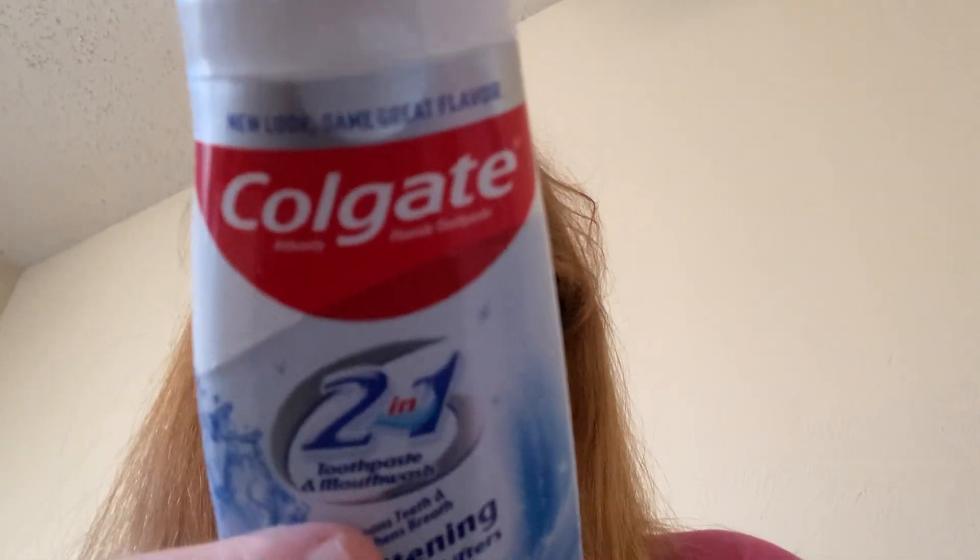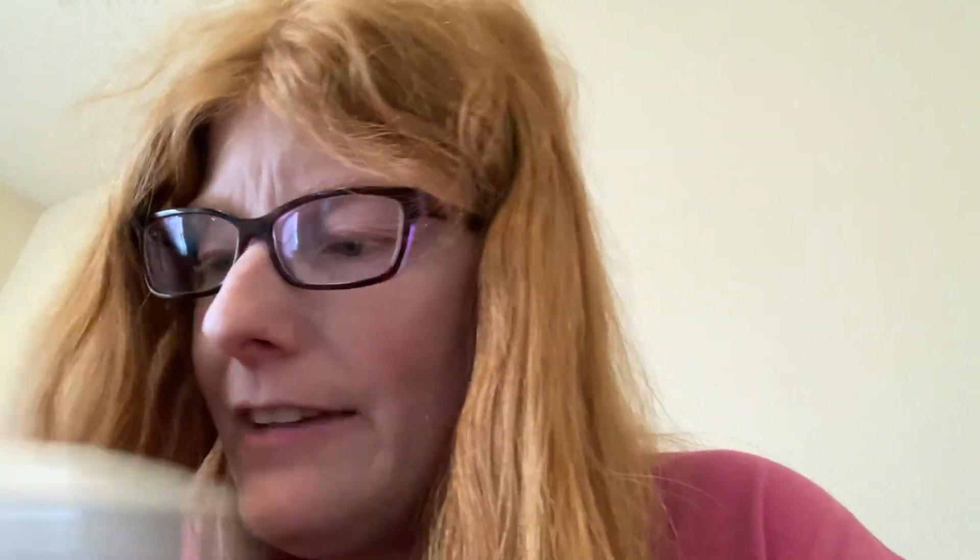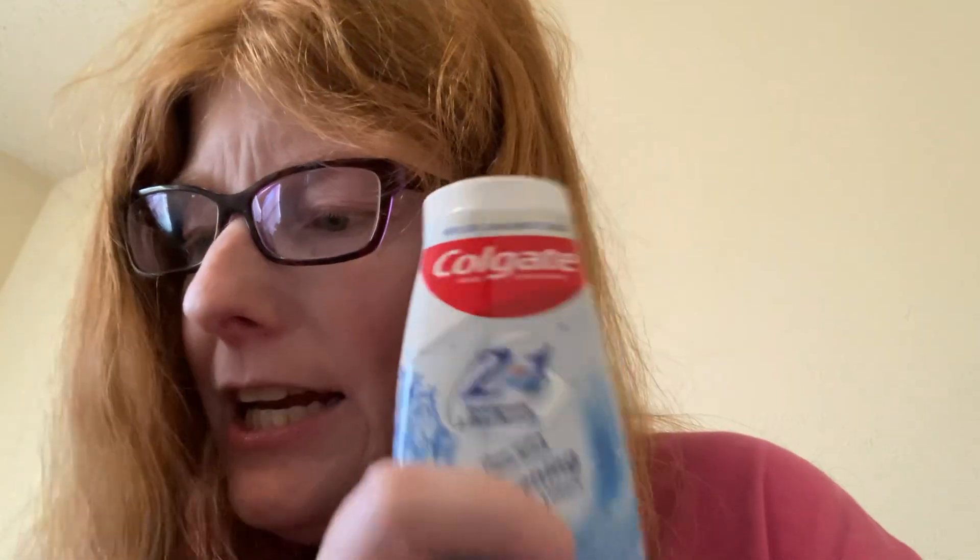Then I got the Colgate 2-in-1 whitening toothpaste — my toothpaste of choice. I have enough to last me years, but when they give it to us free or close to free, and I have the $10 off $70, I'm going to get it. It is $5.99 but on sale for $3.99 right now.